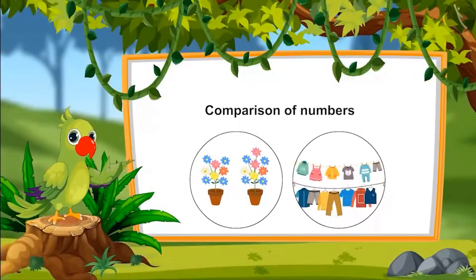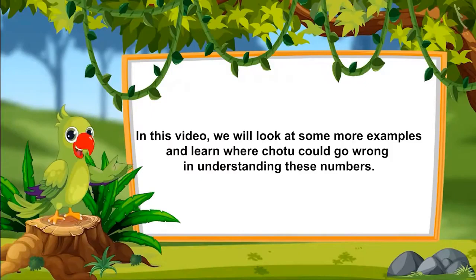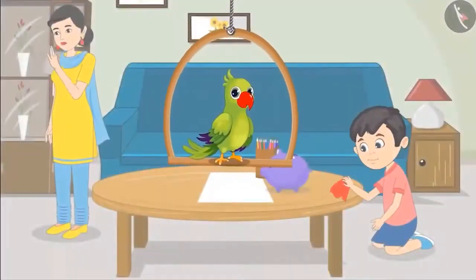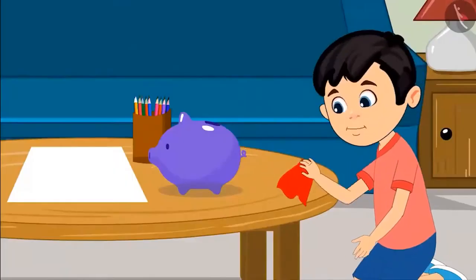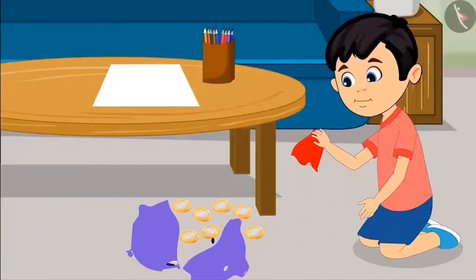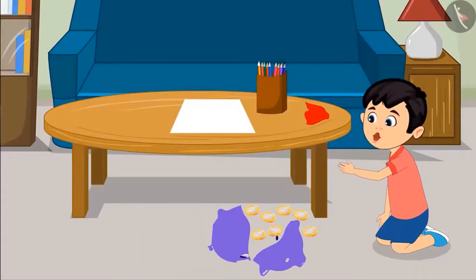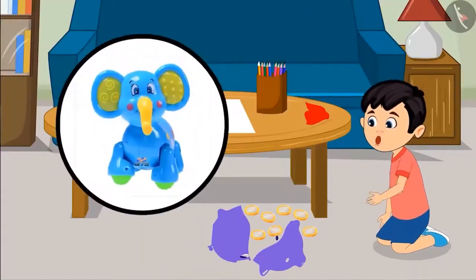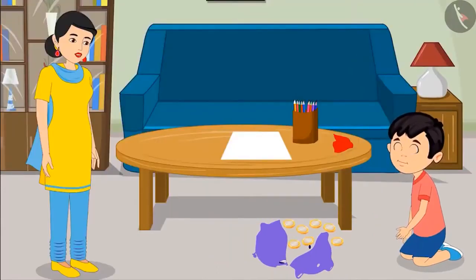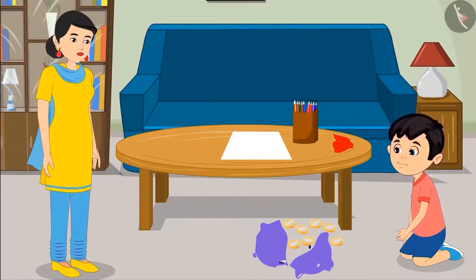So, children, in the previous video, you compared numbers. In this video, we will look at some more examples and learn where Chotu could go wrong in understanding these numbers. Today is a holiday and Chotu is cleaning his room along with his mother. While cleaning his desk, he accidentally drops his piggy bank. The piggy bank breaks and Chotu gets excited seeing so many coins. Mom, can I buy a new toy for myself with these? Yes, Chotu, but before buying a toy, you should know how many coins these are. Can you count these coins and tell me how many of them are there?